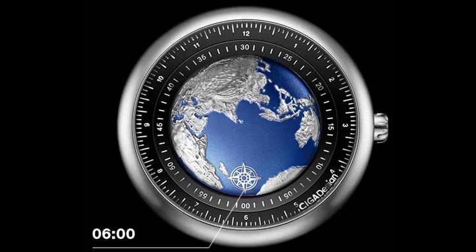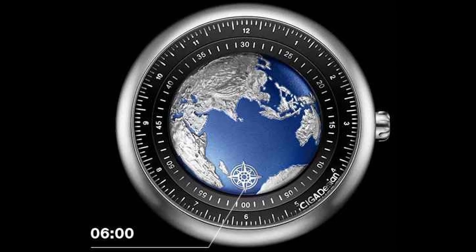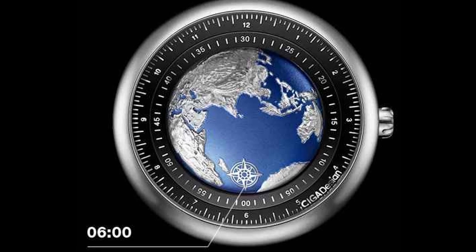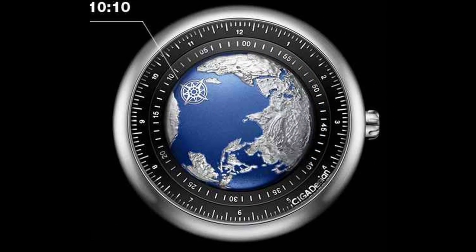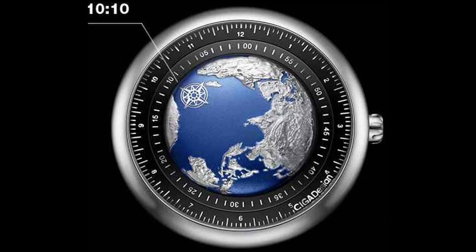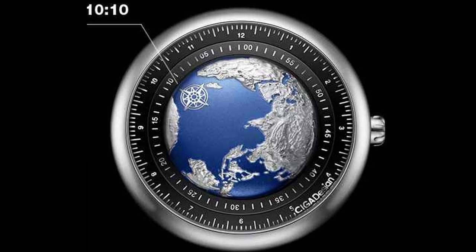With these two examples, you can see what 6 o'clock looks like — with that marker pointing at the double zeros, as well as the 6. As well as this one, where the compass is just past the 10 on the hour indicator and sitting right at 10 on the minute. Thus, it's 10:10.